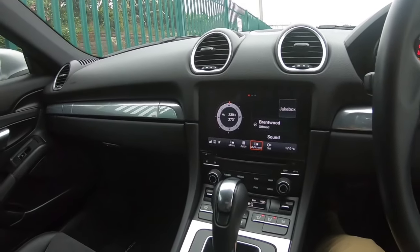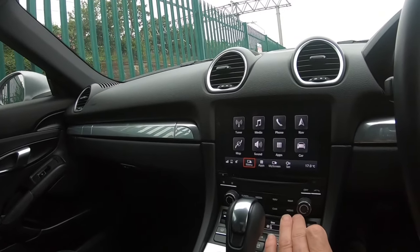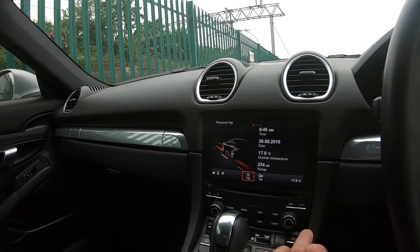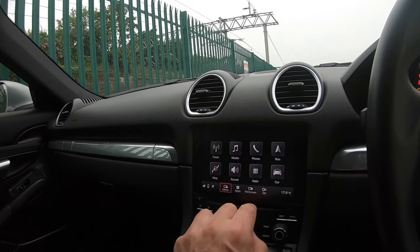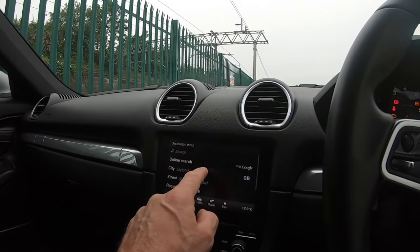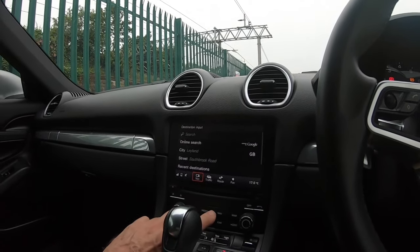And we move over to the info system. The info system is really good — I love this. I like the fact that the navigation, when you're setting a route, you can actually draw the letters on the screen, which is nice. I like that a lot.